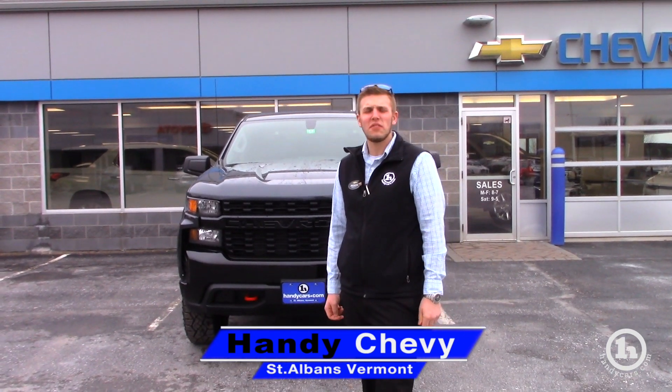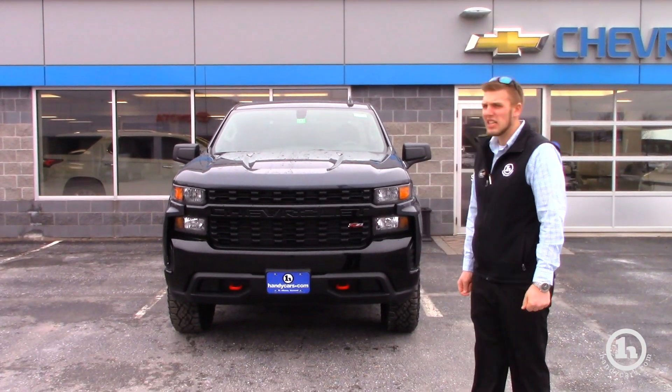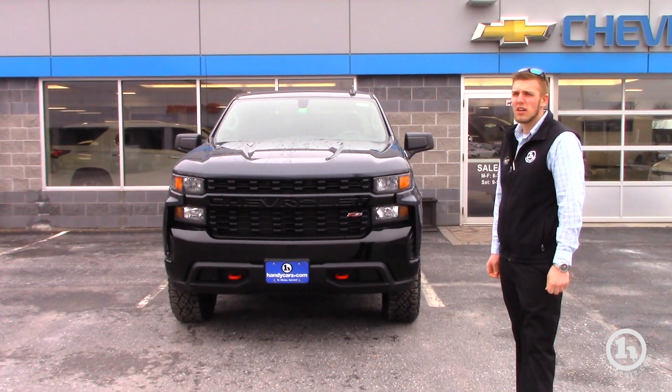Good morning Darlene, this is Brendan here at Handy Chevrolet. We just spoke on the phone a little while ago, but I wanted to send you this video on this 2019 Chevrolet Trail Boss that you inquired on.